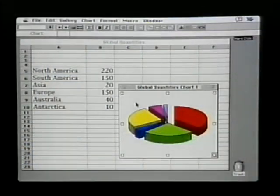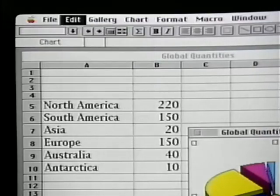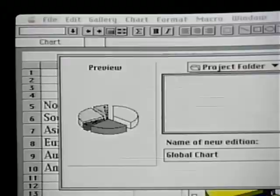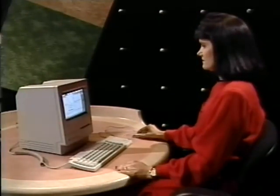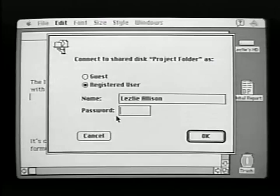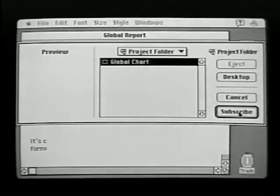With System 7, Macintosh users can automatically share information over the network using two new features: Publish and Subscribe, and File Sharing. For example, I'll take this chart I've created in Excel, select it, and instead of copying it to the clipboard, I'll go to the Edit menu and choose Create Publisher. I type a name for the chart and select a shared folder on my hard disk — a folder other people have access to. From their computers and other applications such as word processors, they can go to their Edit menu, choose Subscribe, connect to my computer, and type their own passwords to find the chart and incorporate it into their documents. So it's like network copy and paste.